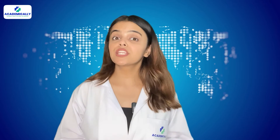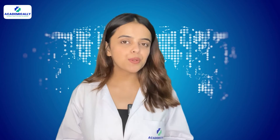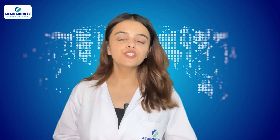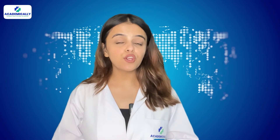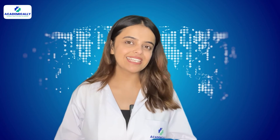Moving on to the next question, how long is the SPLE exam? It is four hours long but will be conducted in two sessions of two hours each, with a scheduled break. And how many questions are there in the exam? There are a total of 210 multiple choice questions in the SPLE exam.